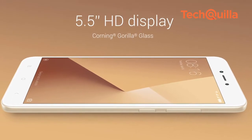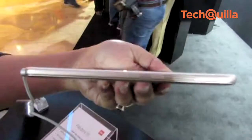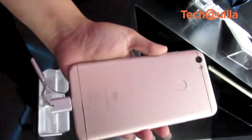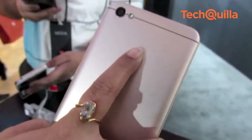The device has a 5.5-inch HD display with Corning Gorilla Glass and is powered by a 3,080 mAh battery. Redmi Y1 houses a Qualcomm Snapdragon 435 octa-core chipset, a dedicated microSD card slot, dual-SIM slots, and a fingerprint sensor placed at the rear of the device.